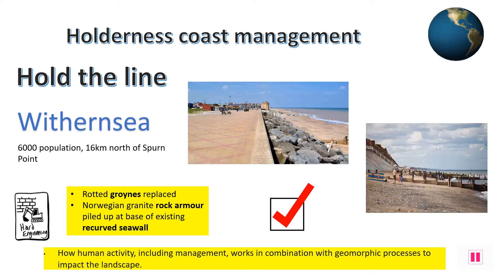This seaside town has over 2km of hard-engineered sea defences, including concrete seawalls, timber groins and rock armour. The Hold the Line strategy has been chosen since the 1870s for this stretch of coastline. The seawall has recently been replaced by a £6.3 million recurved seawall, which helps reflect the waves' energy back out to sea from its top.